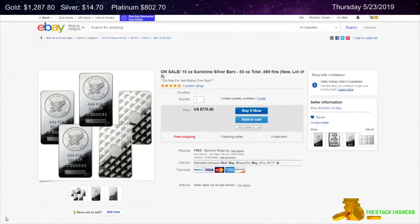My last item I have for you today is from Jay and Boyan on eBay. This is a lot of five 10 ounce Sunshine Minting silver bars for $0.69 per ounce over spot.